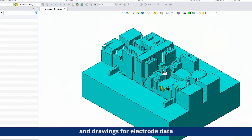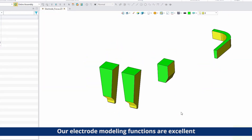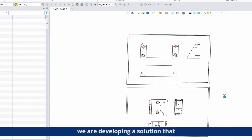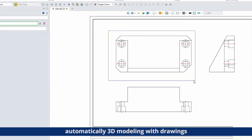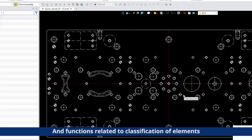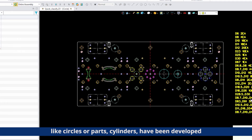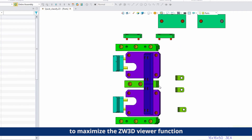We need electric modeling in CAD and drawings for electric data. Our electric modeling functions are excellent. In addition, we are developing a solution that automatically handles modeling with drawings, and functions related to classification of elements like circuits, parts, and cylinders have been developed to maximize the Digital 3D function.